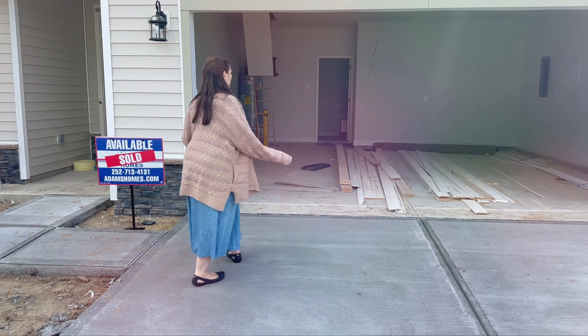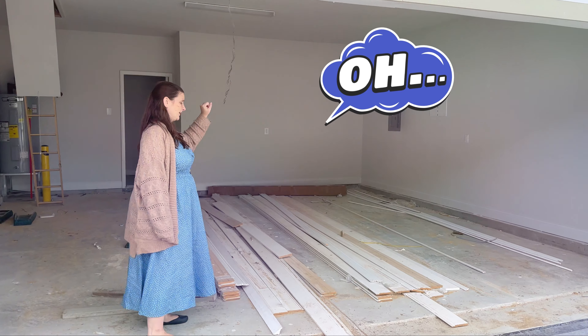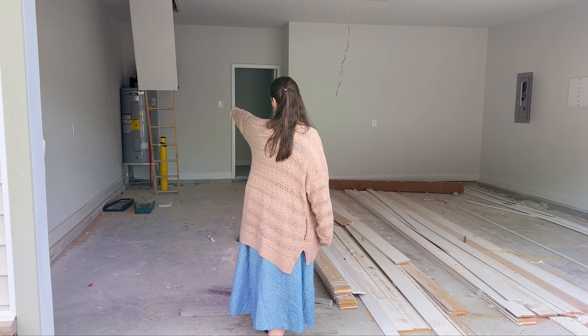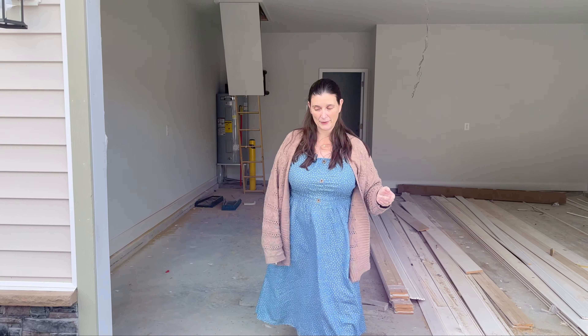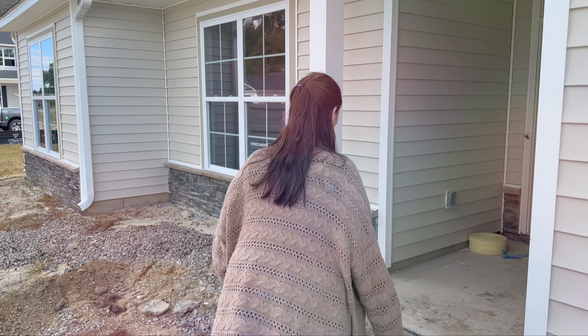Two-car garage. While we're in the garage, I want to point out that the electrical panel is over there. Obviously this will all be cleaned out before the walk-in is done. And then the water heater is in the garage, which means if it does something, it's not inside affecting the house.